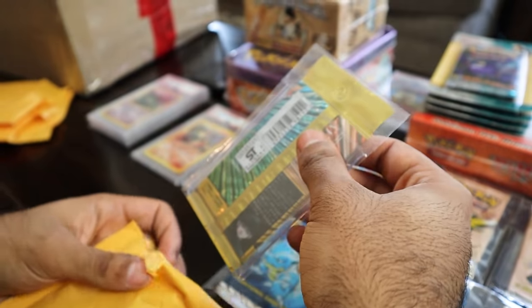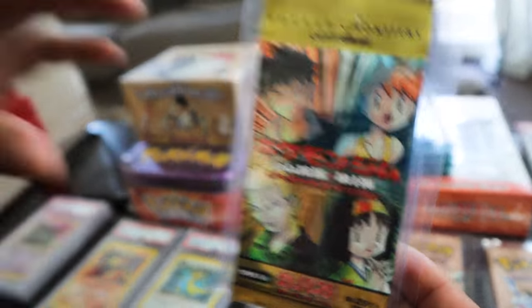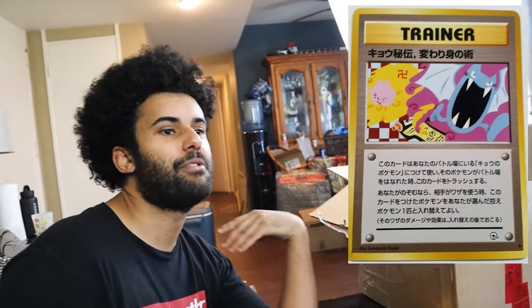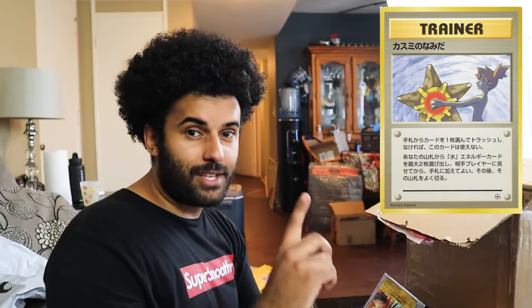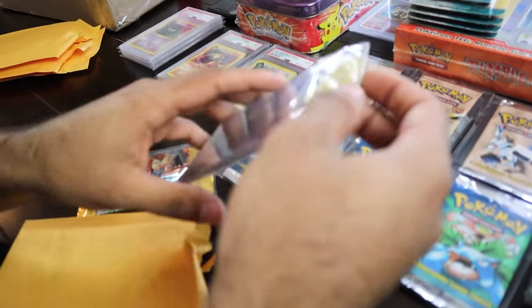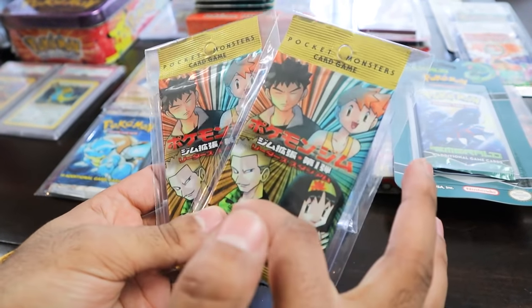This one feels like a bag. Oh my gosh — are these Gym Challenge? Japanese Gym Challenge cards! If you guys don't know, in these packs there are banned cards — cards you literally cannot get in the United States — including one where Sabrina looks like she's giving you the middle finger, and a card where Misty was drawn in the nude. This is Gym Challenge right here, and I felt another one — two Gym Challenge bags, dude! We got Erica, Misty, Brock, Lieutenant Surge. This just keeps getting more ridiculous.